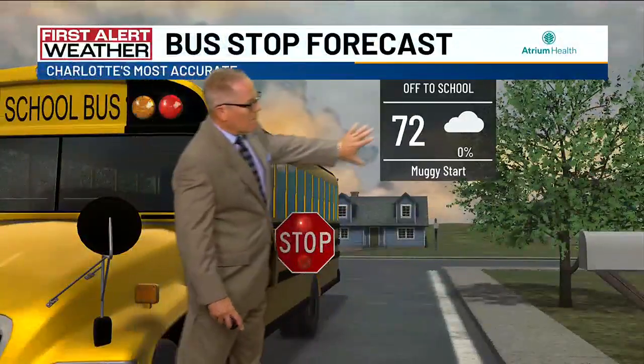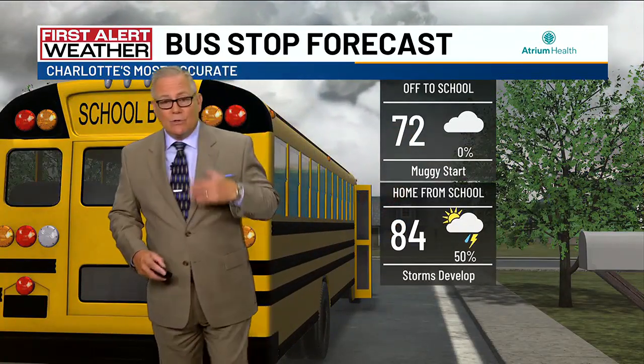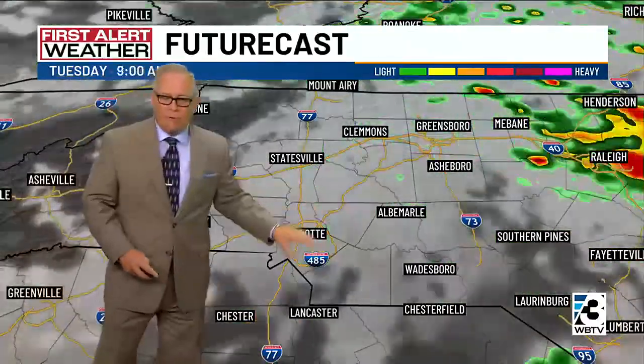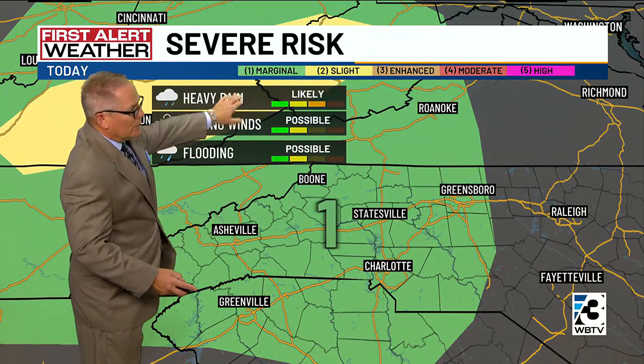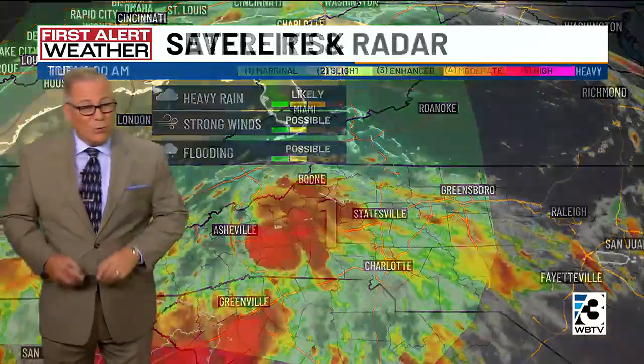Out there this morning, we're in the 70s, a muggy start, not much chance for rain. There's some rain in the mountains, but the rest of us are dry. Then storms will develop this afternoon as we get into the 80s. These clouds are going to break some, and you'll see that on our futurecast. We had some big downpours in the mountains and the foothills yesterday, and I think there'll be more there again today. The National Weather Service has hatched our entire area in a level one concern, so any of these downpours could bring heavy rain, strong winds, and even some localized flooding.